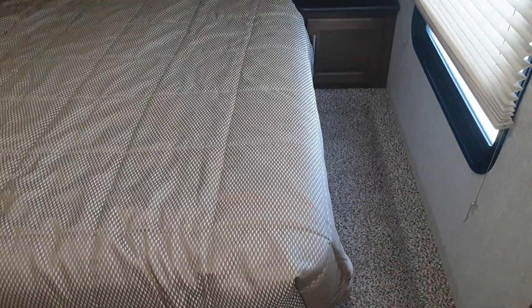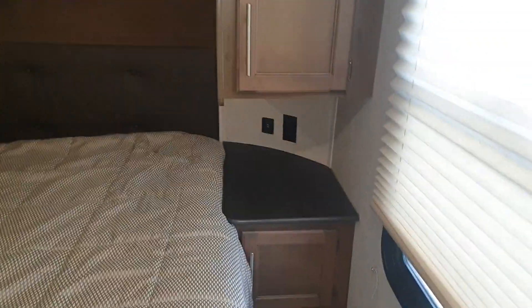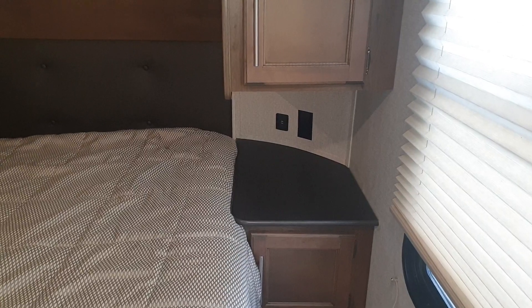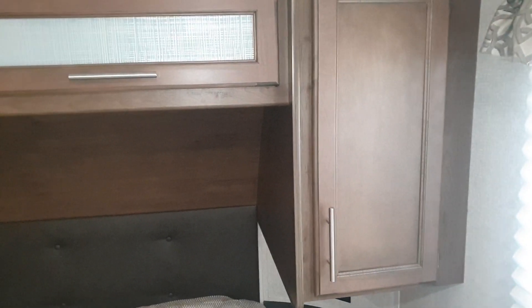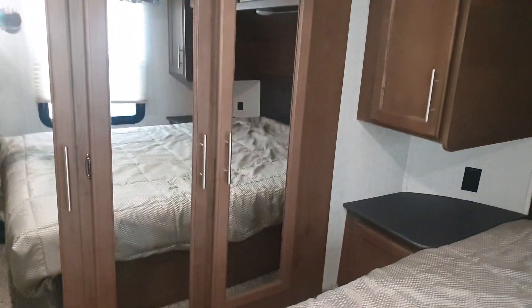We'll come into the bedroom. There's plenty of space either side of the bed with storage. There are USB ports and power sockets on this side, and power sockets on that side. You've got closet space up here all the way along the top, and this slide over here is going to be your main closet where you'll have your hanging clothes.